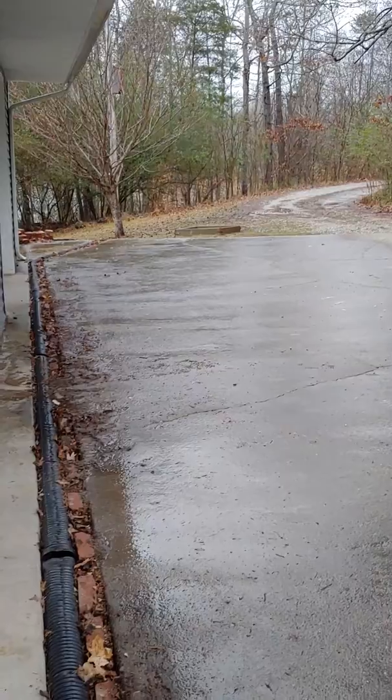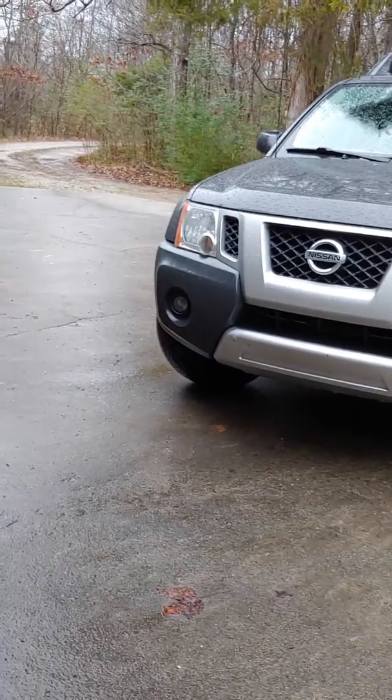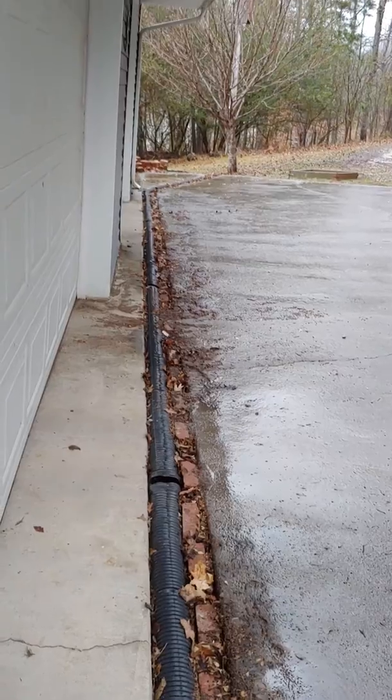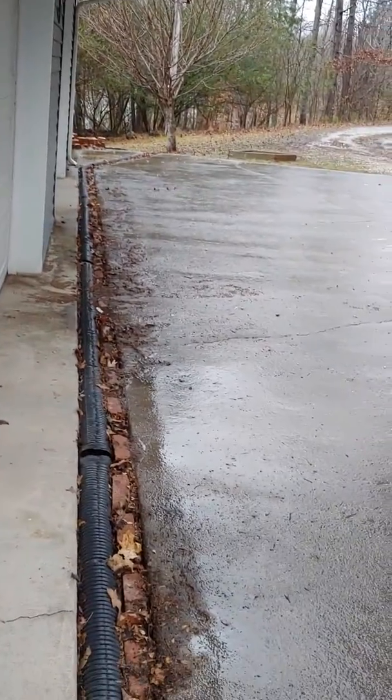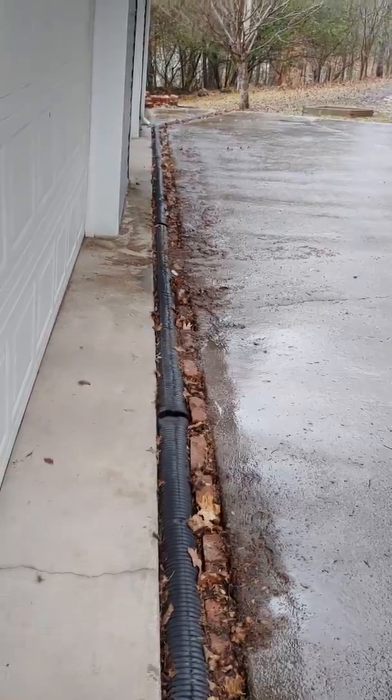They have a large concrete parking pad in front of the garage, and it slopes a little bit towards the garage. But they put this French drain in to eliminate any water issues. You can see it's raining today and all the water stops at the French drain, which is good.